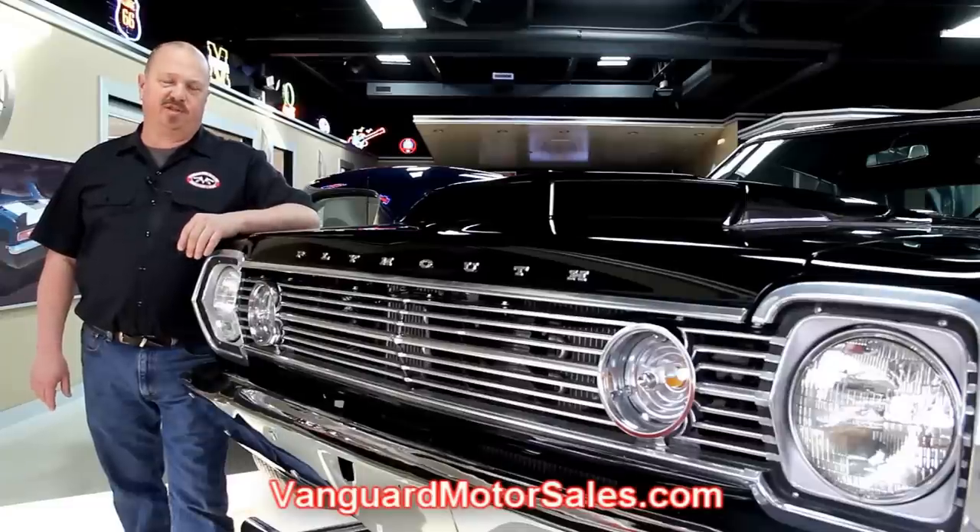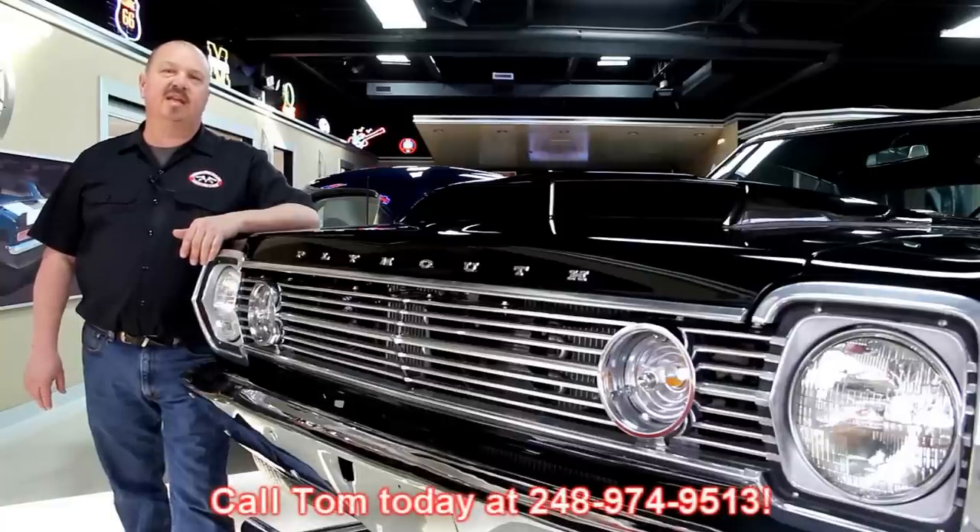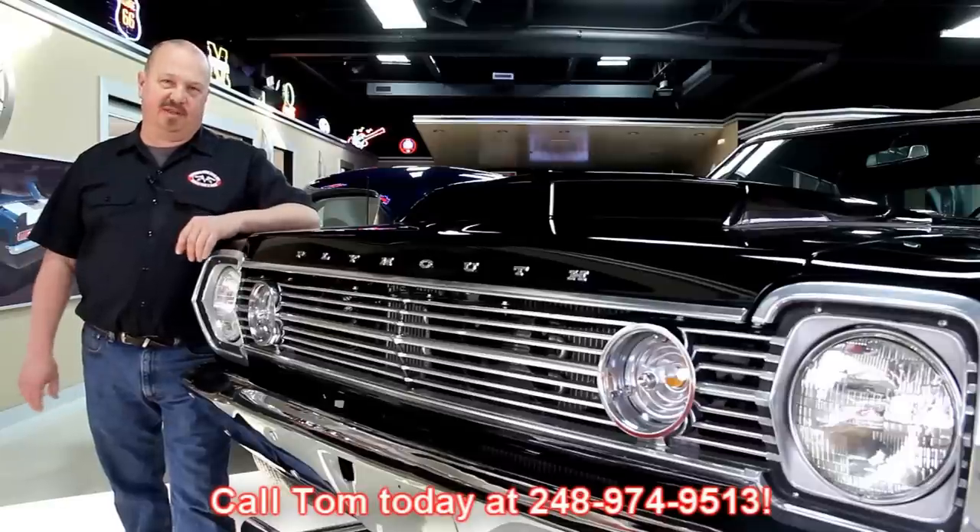All the prices for our cars are on our website, and it's also the reserve price on eBay, so it's the exact same price. Or you can just call Tom at 248-974-9513. He'd love to talk to you about the cars.